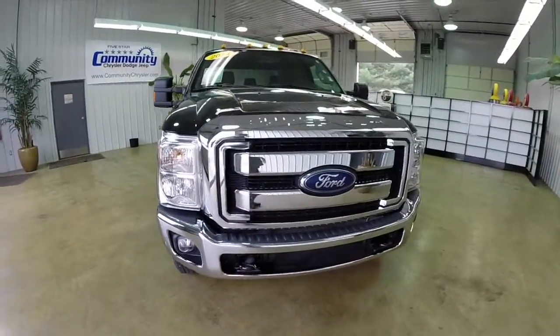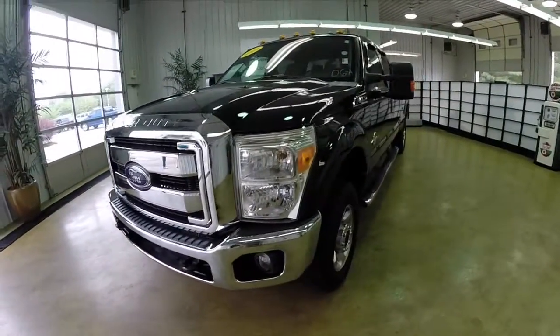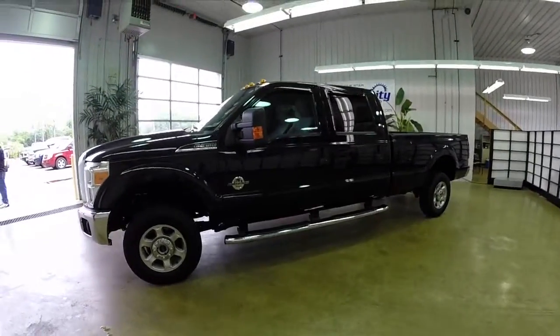Hello everyone. Today let's take a quick walk around look at this 2013 Ford F350 XLT Super Duty. This will be a quick walk around, giving you a little bit more information about the vehicle.